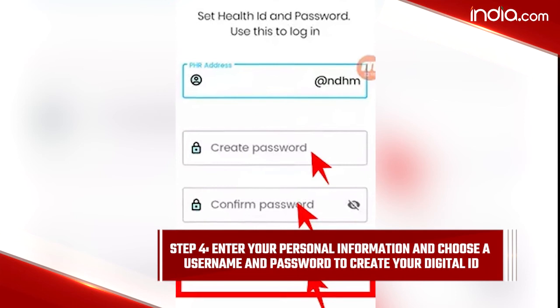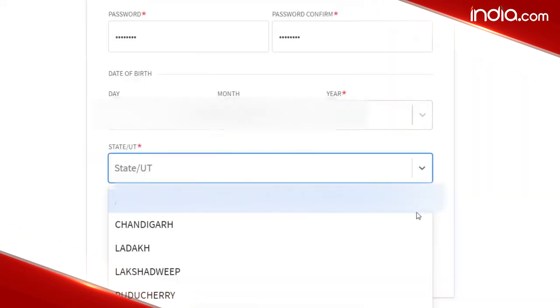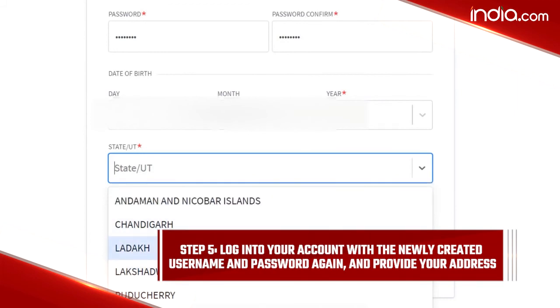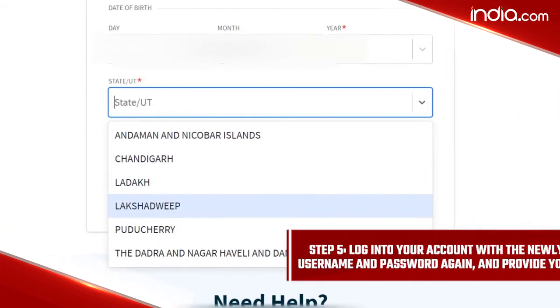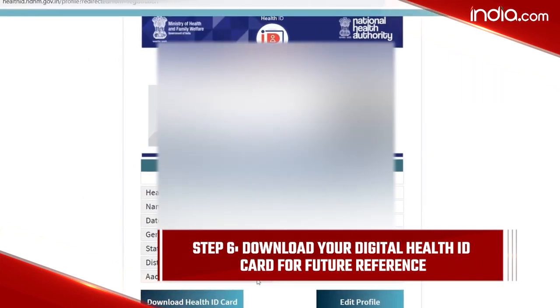Step 4: Enter your personal information and choose a username and password to create your digital ID. Step 5: Log into your account with the newly created username and password again and provide your address. Step 6: Download the digital health ID card for future reference.